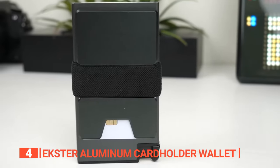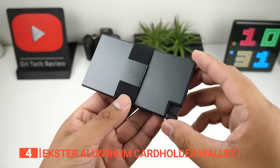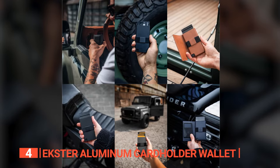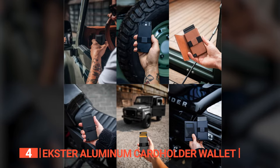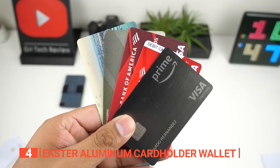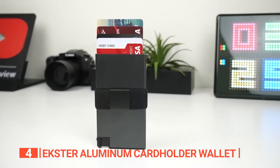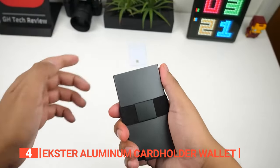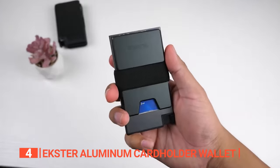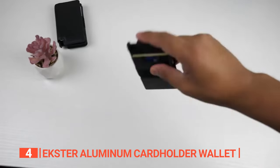As for its build quality, being constructed from 60-63T5 aluminum significantly enhances its durability, making it resilient to the rigors of daily use while maintaining an elegant and sophisticated appearance. Maintenance couldn't be simpler — a quick wipe down with a damp microcloth followed by a gentle drying will keep it looking brand new for a lifetime of use. For those in search of a space-saving solution without sacrificing storage capacity, the Exter Aluminum Card Holder Wallet stands out. It accommodates up to 12 cards, with 4-6 fitting snugly in the RFID blocking compartment, and an additional 6 in the expandable backplate. This clever design ensures you can carry all your essential cards while maintaining a slim and inconspicuous profile.